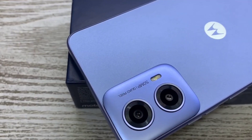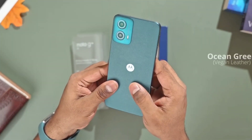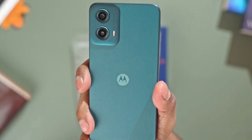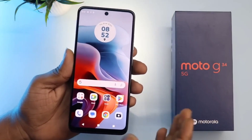Here is a look at what's in store for G34 buyers in China. Starting from the front, the Moto G34 5G has a flat display with a punch-hole design. The 6.5-inch LCD display offers an HD-plus resolution and a 120Hz refresh rate.